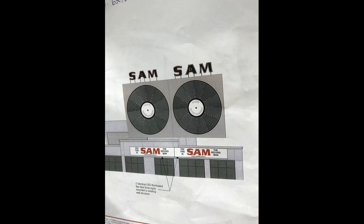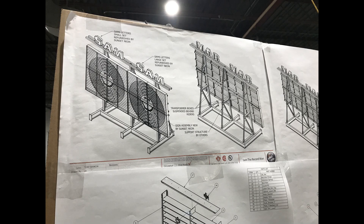Sunset Neon was commissioned by Ryerson University to take the old sign out of storage and refurbish and reinstall it on top of a building in downtown Toronto. The backer panel had to be redesigned to a louver style due to the new location being on top of a building rather than its original design mounted to a wall.